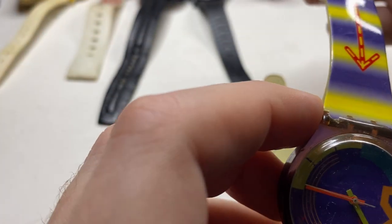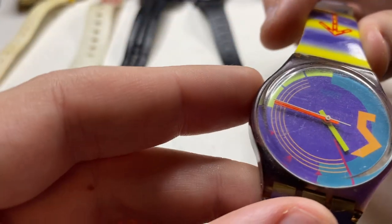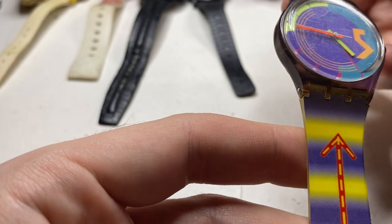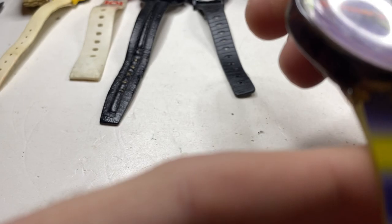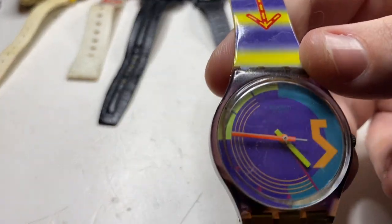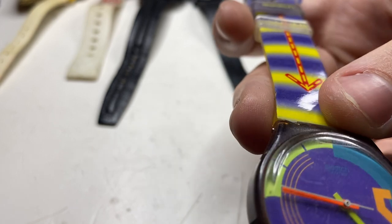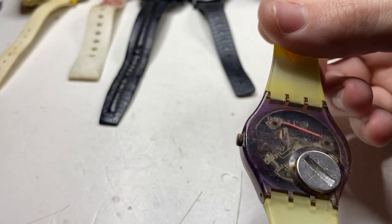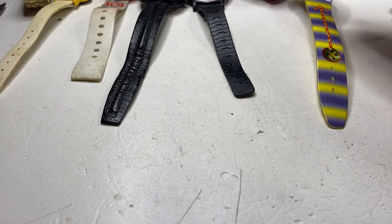Oh — okay, this is a Swatch. Musical. I don't see a date on the Swatch — oh, there's one up there. I think it says '89. That's a good find — those older Swatches sell pretty good.